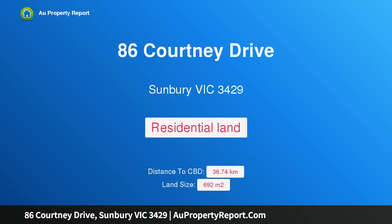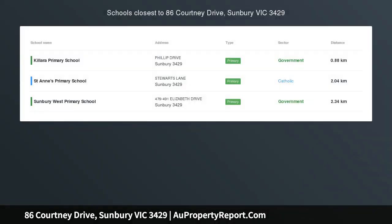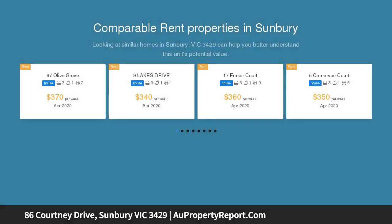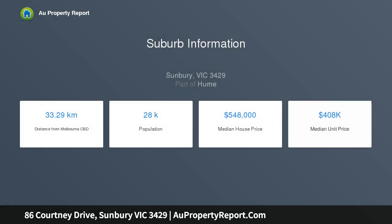Hi, I am glad to introduce property 86 Courtney Drive, Sunbury, Victoria 3429, Mountain Holden Estate. Fantastic value — this fully serviced elevated corner allotment of approximately 692 square meters, with a frontage of approximately 20 meters and a depth of approximately 35 meters, is titled and ready for you to build. Close to schools, shops, transport, walking tracks, and parklands.